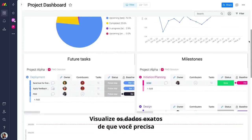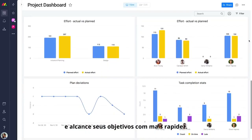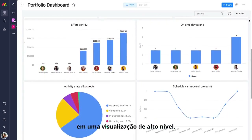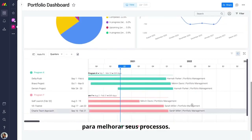View the exact data you need, and share live reports to deliver projects on budget and reach your goals faster. Your portfolio dashboard pulls data from all your projects into one high-level view, so you instantly spot bottlenecks and trends to improve your processes.